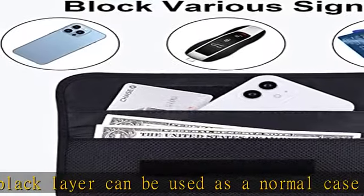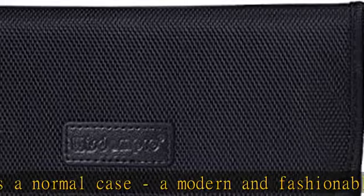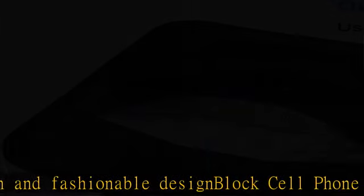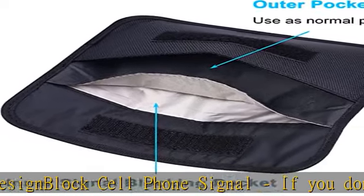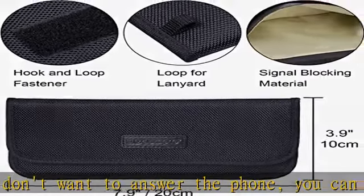Blocks car key fob signal to keep your car's security system from getting hacked. Compatible size: 7.5 x 3.5 inches (19 x 8.9 centimeters). Fits car key fobs and smartphones like Apple iPhone XS, iPhone XS Max, iPhone XR, iPhone X, iPhone 8, and iPhone 8 Plus.